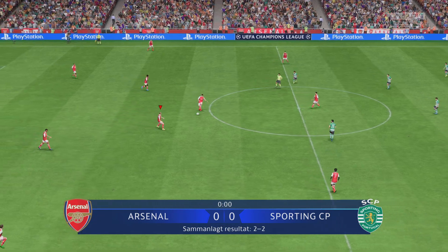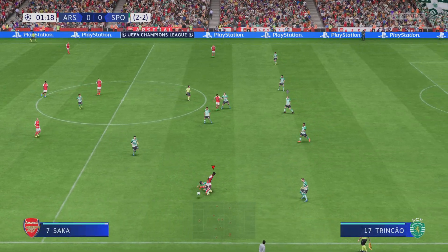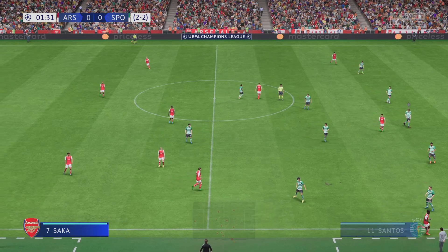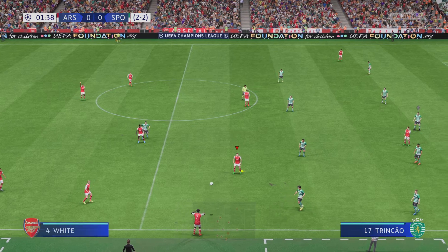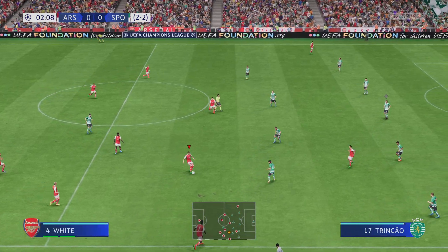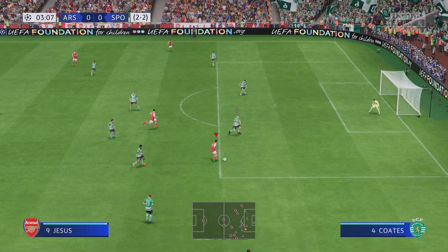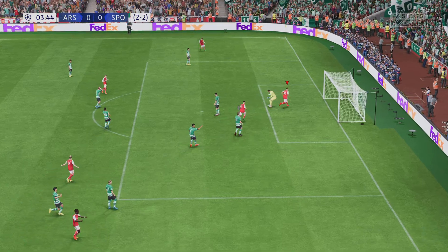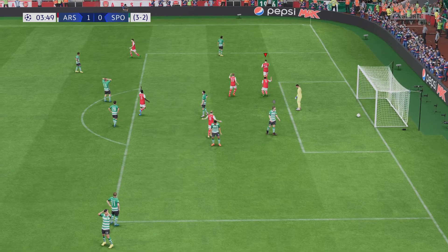And they get the ball rolling in the second leg of this Champions League semi-final. Splendid tackle and a throw-in coming up. Now they're in control of the situation. Can they see this through?